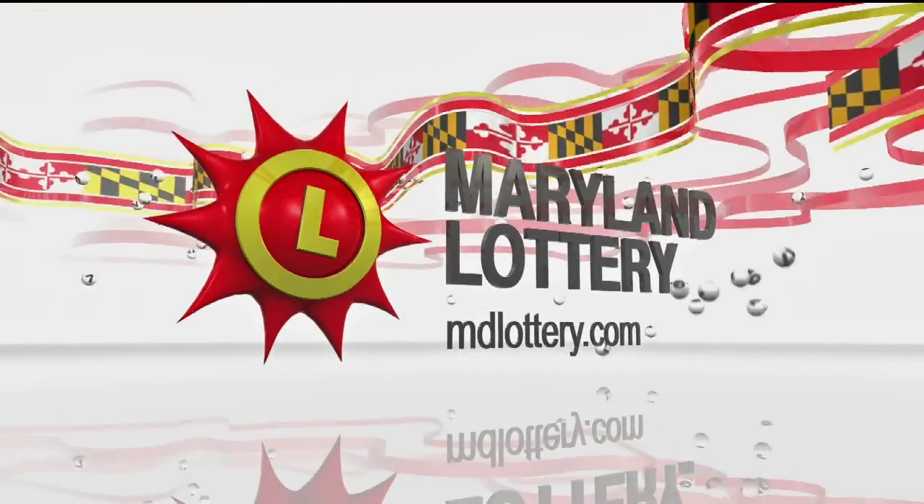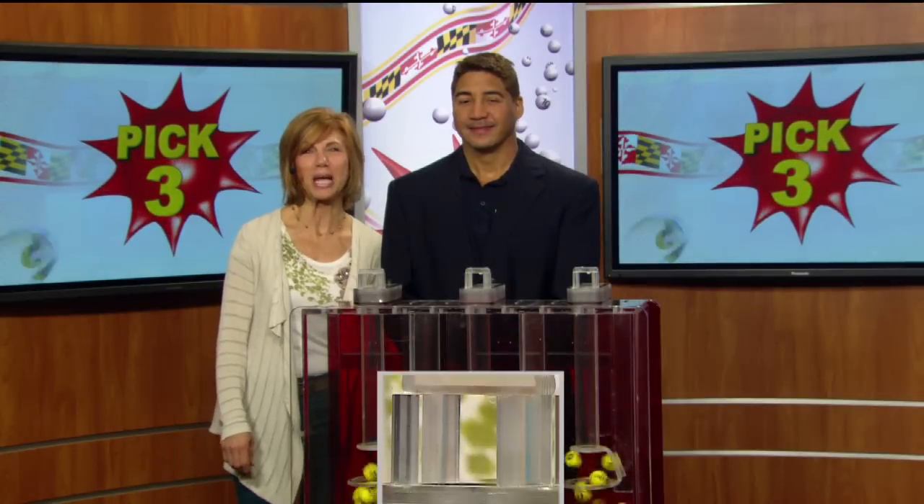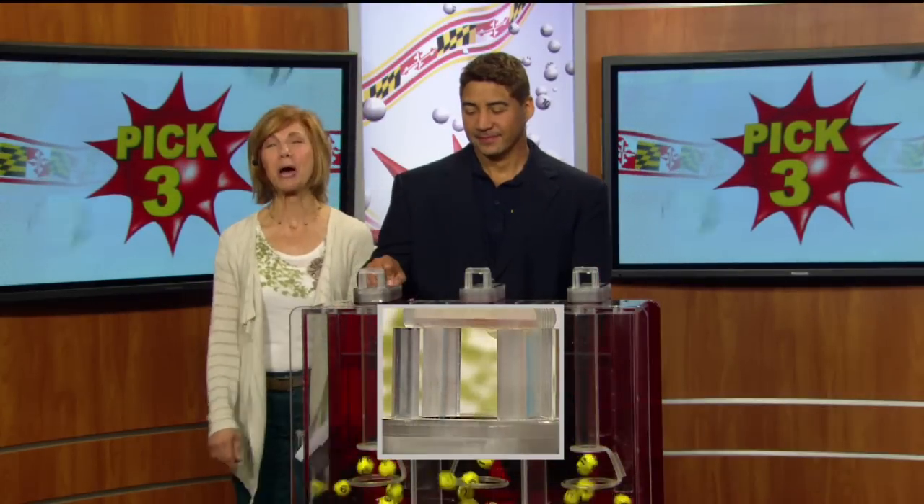The Maryland Lottery. Let yourself play. Hi there, I'm Sarah Fleischer from 98 Rock, and it's time to play your Pick 3 game. Here we go.